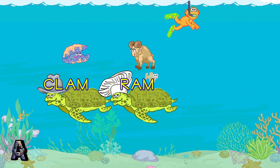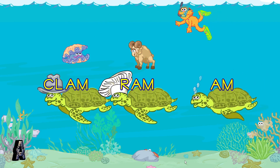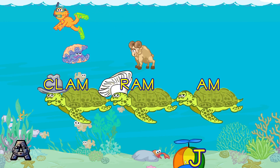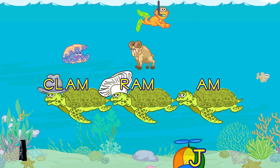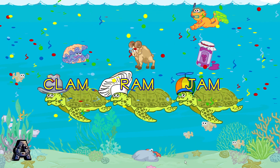All right, you made the word ram. You made the word jam.